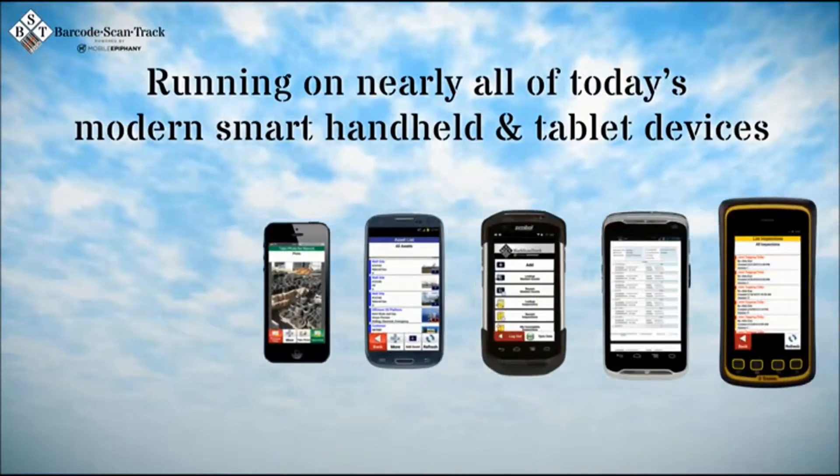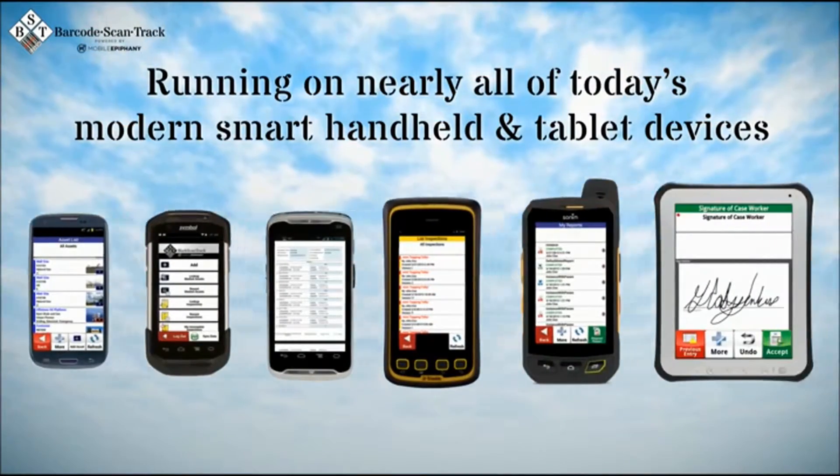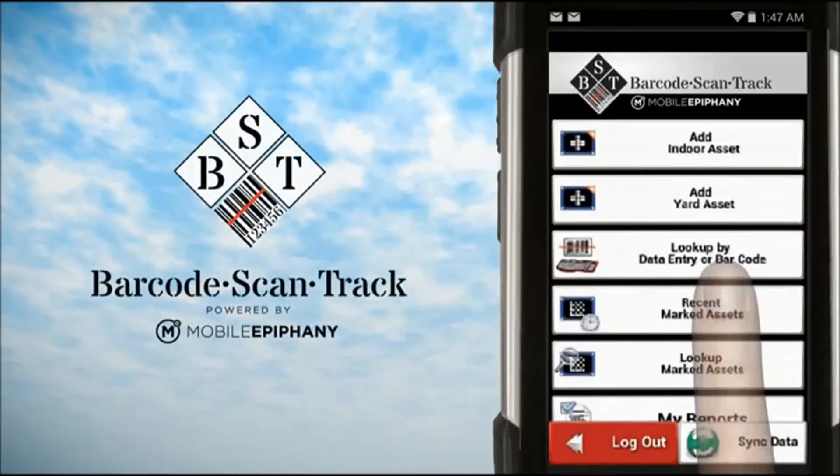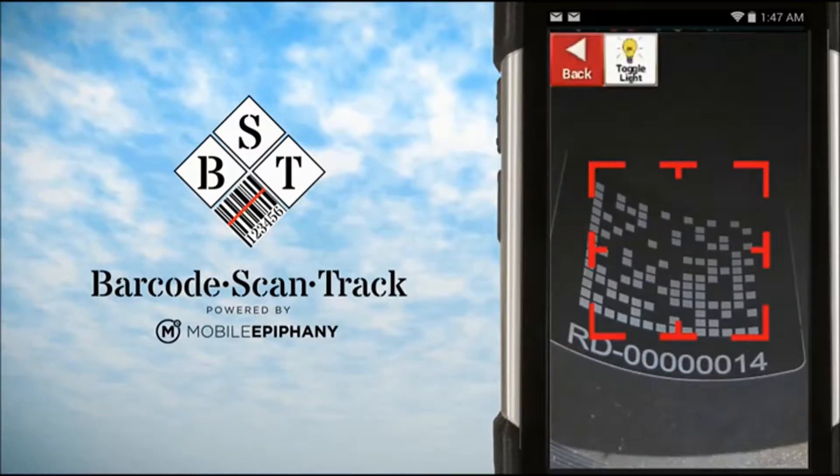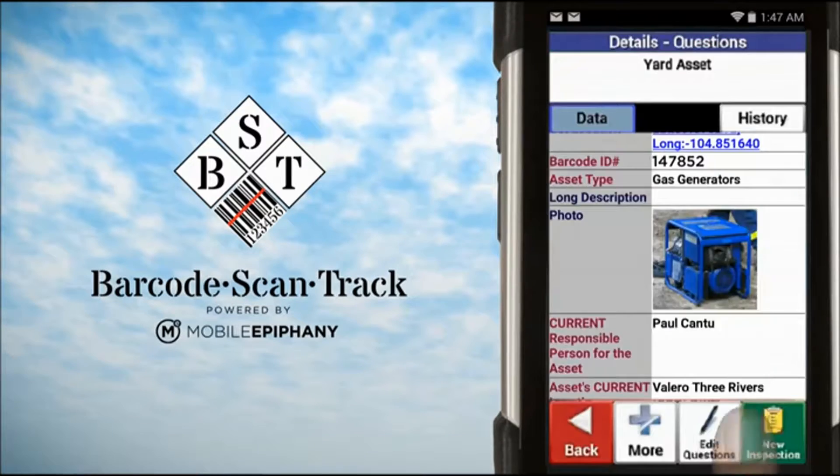Running on nearly all of today's modern smart handheld and tablet devices, the Barcode ScanTrack application can go into any environment required and it can be used to look up any asset in your organization.